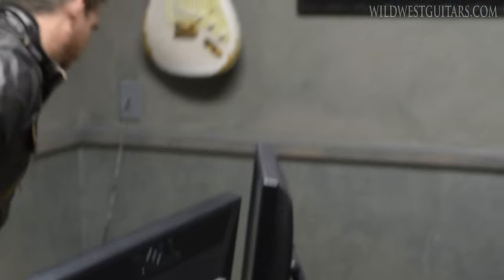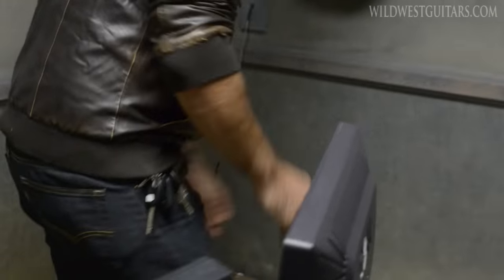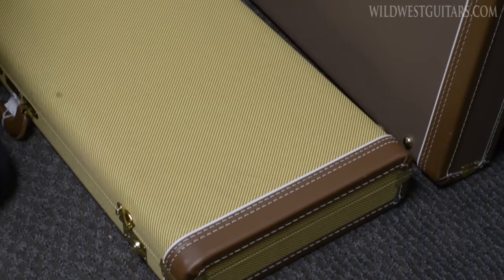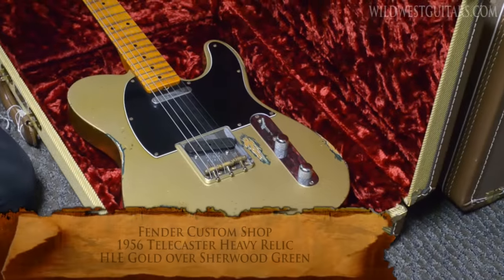Good morning guys, welcome to a rainy day office edition of Trading Treasures. Got two cool ones that came in the other day — both ones that came from us originally. So if you missed them the first time around, now you get a second chance and a killer deal.